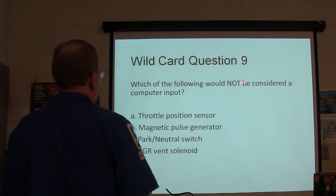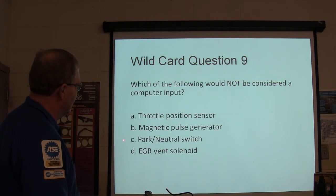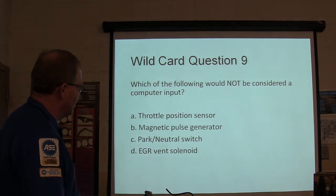Which of the following may not be considered a computer input: throttle position sensor, magnetic pulse generator, park/neutral switch, or EGR vent solenoid?